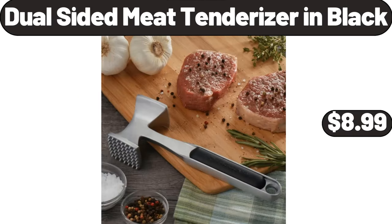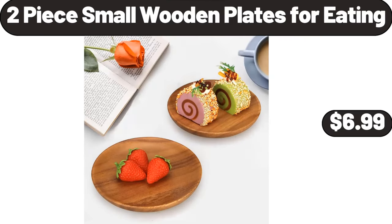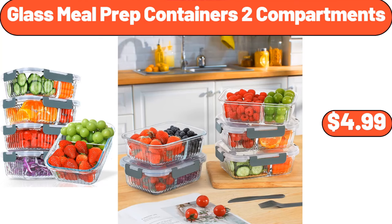Wall Burgers Fresh Gourmet Blend Angus Beef Burgers, $6.99. Milano Bean Bag Chair, $34.99. Dual Sided Meat Tenderizer in Black, $8.99. Folding Chair, $26.99. 2-Piece Small Wooden Plates for Eating, $6.99.